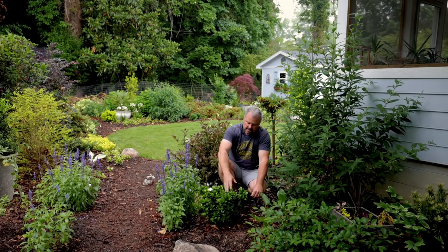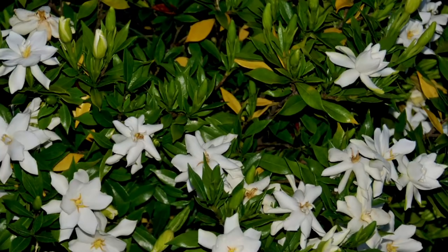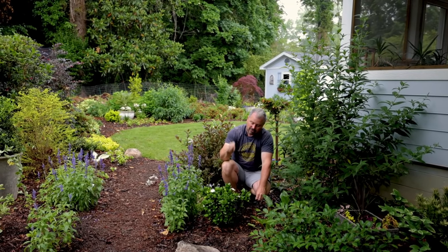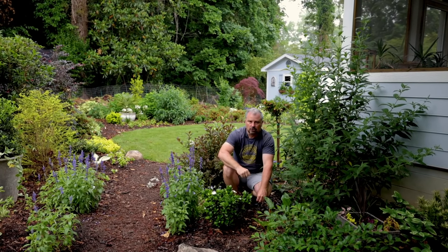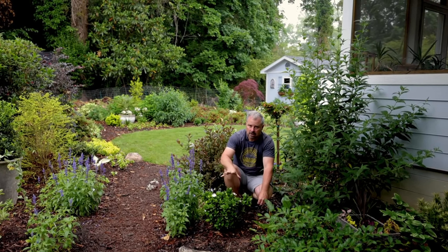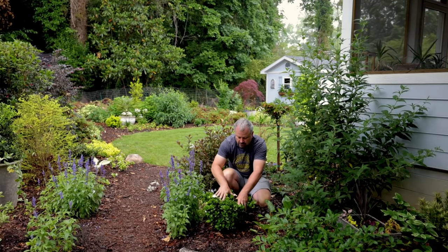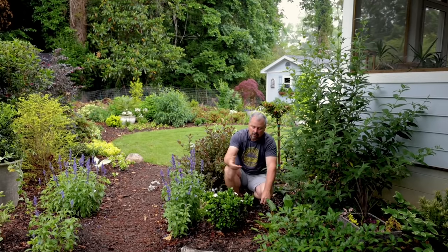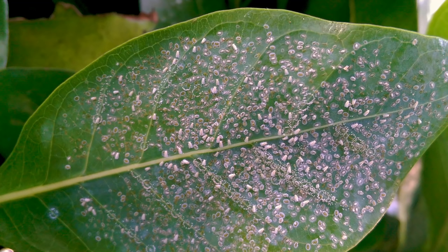A lot of times this time of year when they start to flower, you'll see some yellow leaves down in the center of the plant — this one has a few. That's actually where the plant decided it's going to flower no matter what, and it will lose leaves to do that. If it's on the dry side, that's what you're seeing — it got dry while it was setting the flower buds.